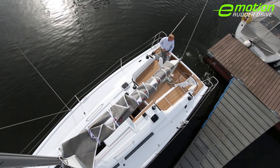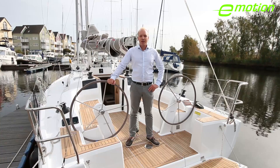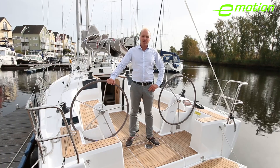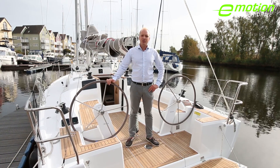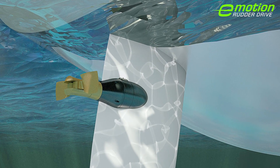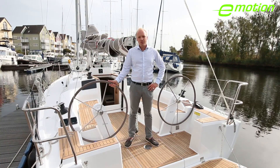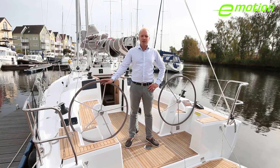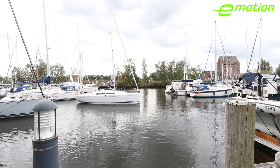Hanse is continuously investing in research and development in order to make sailing more easy and more fun. Today, I would like to present the new Hanse 315 rudder drive. Together with Torqeedo and Jeffa, Hanse developed a new and innovative kind of propulsion. For us, real innovation means less components with better functionality. An electric engine and a folding propeller have been installed into the rudder shaft to direct the thrust whilst turning the steering wheel. We thereby created a zero emission, fully electrically driven sailing yacht and brought maneuvering to a whole new level.